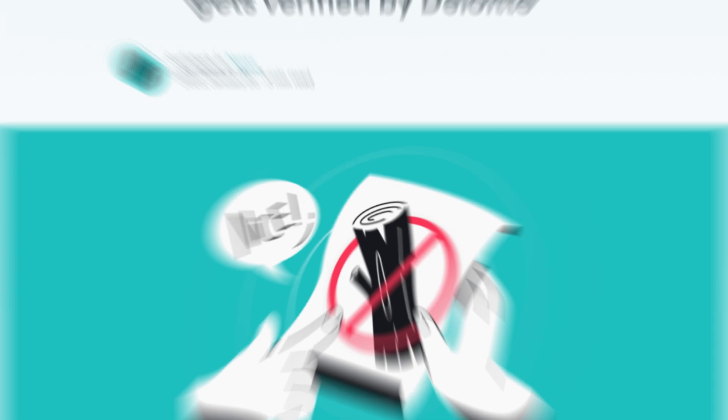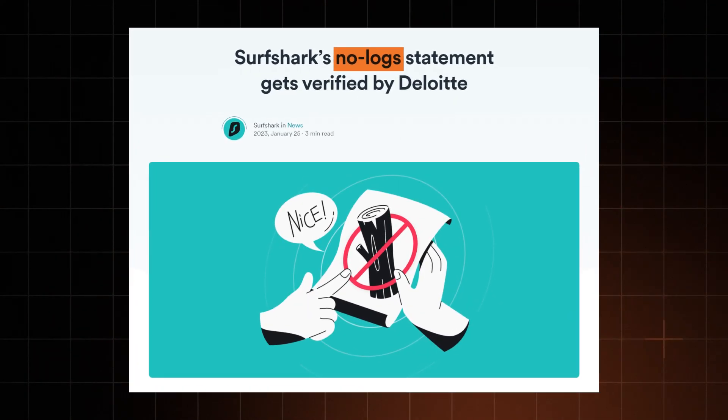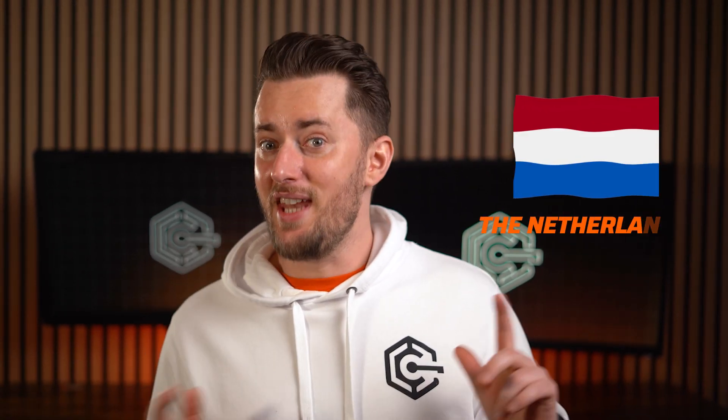For starters, Surfshark VPN has a no-logs policy that's been independently audited, proving that they're not keeping tabs on what you're doing online. That's great, especially since their jurisdiction is in the Netherlands. The country might be known for tulips and killer pancakes, but privacy not so much — they're part of the Nine Eyes alliance, after all.